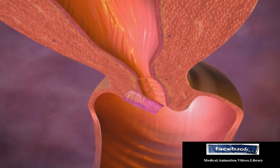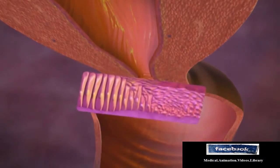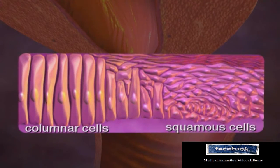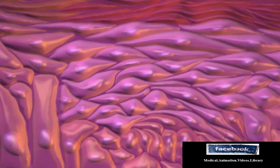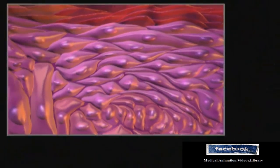The exterior of the cervix is continuous with the vagina and is lined with flat or squamous cells, whereas the interior of the cervix is lined with tall or columnar cells. At the junction of these two cell types, the squamo-columnar junction, abnormal cellular growth or cervical dysplasia can occur.